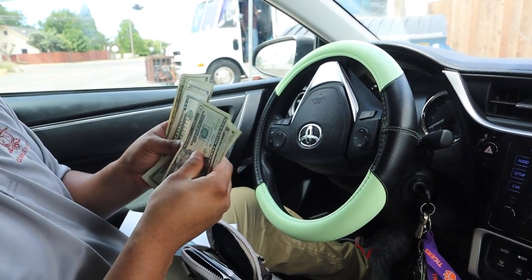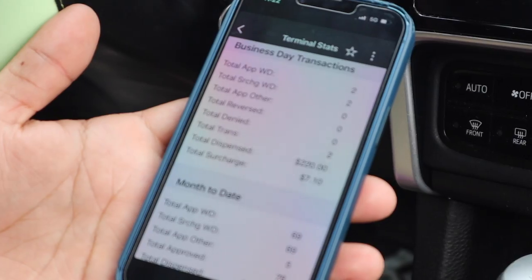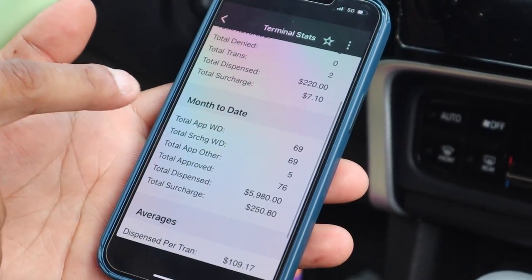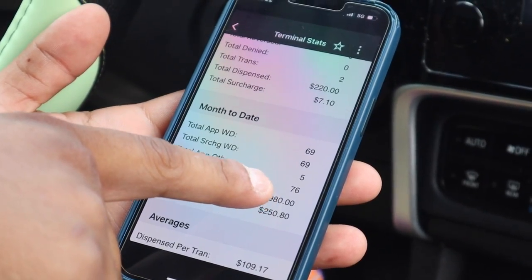Today we're gonna put in $1,000 — it's a tight squeeze. ATMs have limits on how much someone can take out, but I usually do anywhere from $500 to $2,000 to $3,000 depending on the location. This location takes out $2,000 at a time, so $2,000 is perfect. It's only 15–20 minutes from me so it's easy to fill. Month to date, this location made $250.80 and dispensed $5,980 with 76 transactions approved.